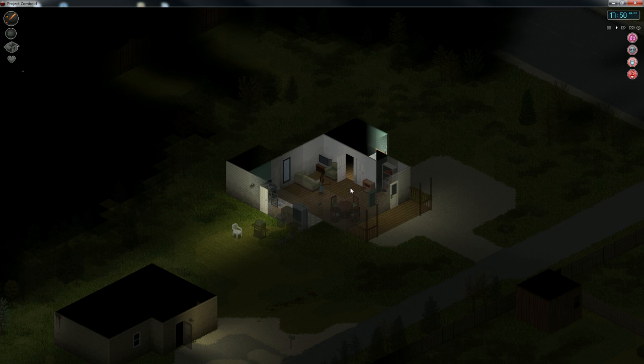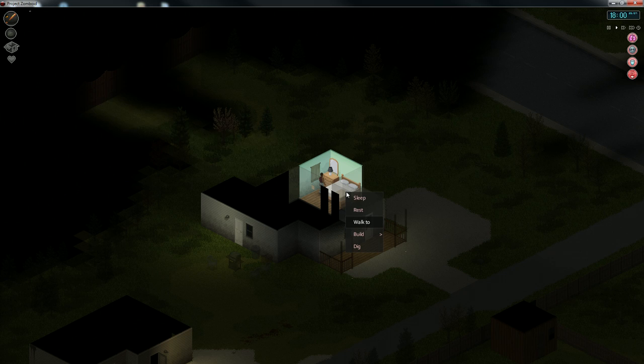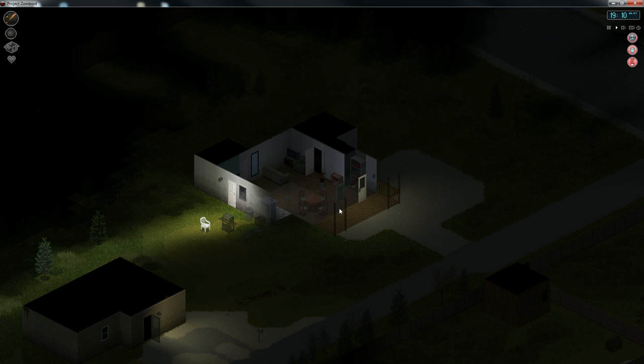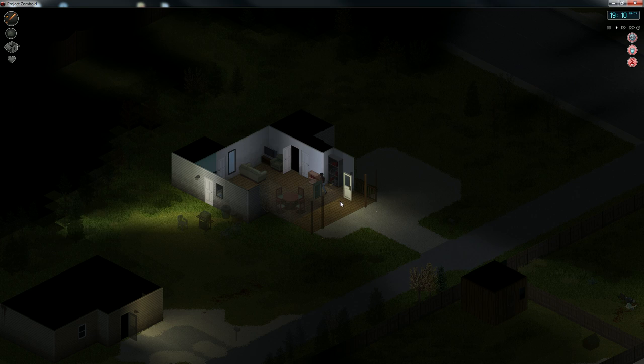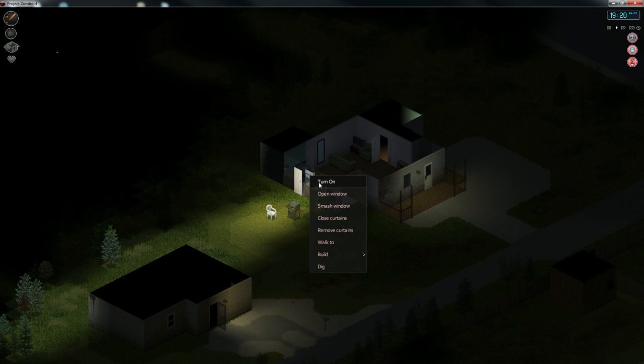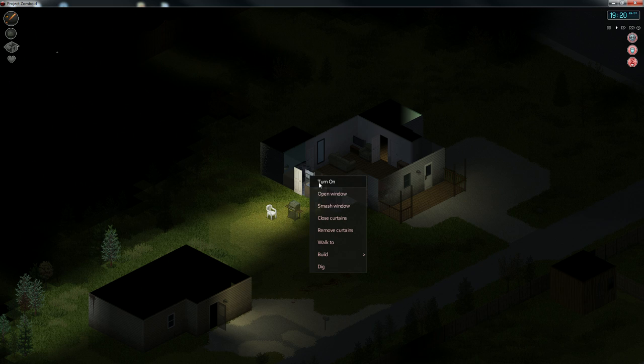How long would it take a zombie to break a door open? We're gonna try sleeping for an hour. He definitely gave up - I think we're gonna be okay here. This window is not closed though - let's add a sheet and close the curtain, get a little privacy.